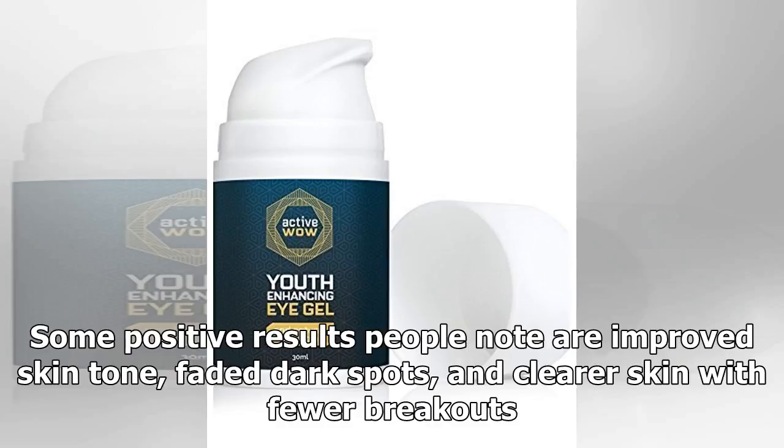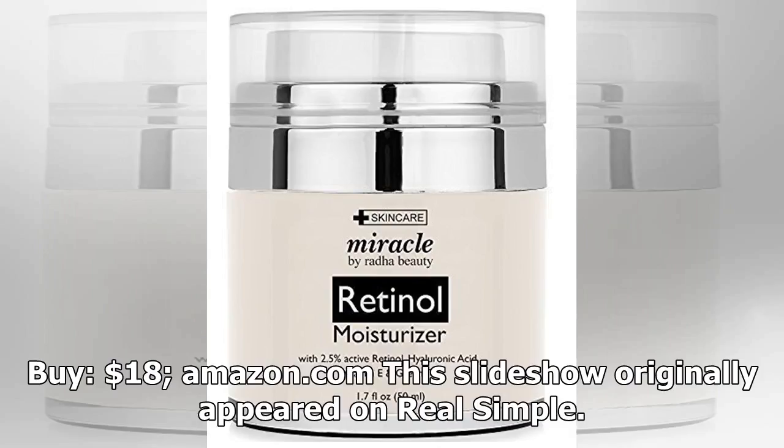Some positive results people note are improved skin tone, faded dark spots, and clearer skin with fewer breakouts. It's available for around $18 on Amazon. This slideshow originally appeared on Real Simple.